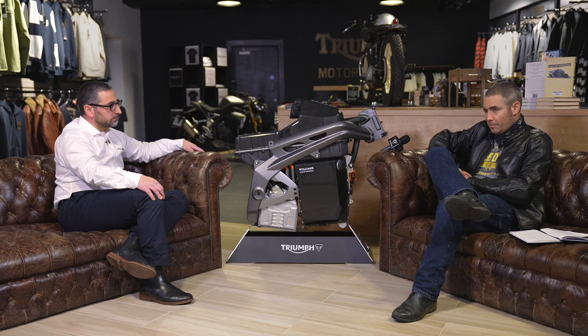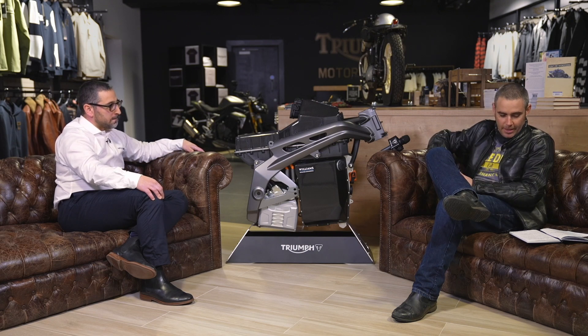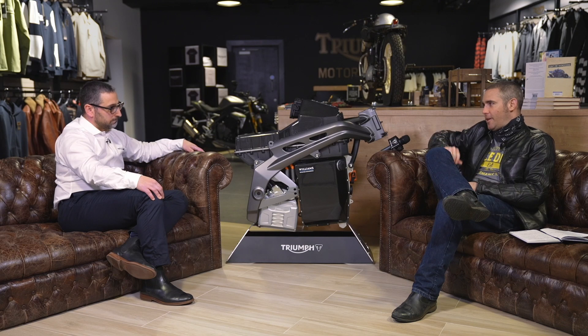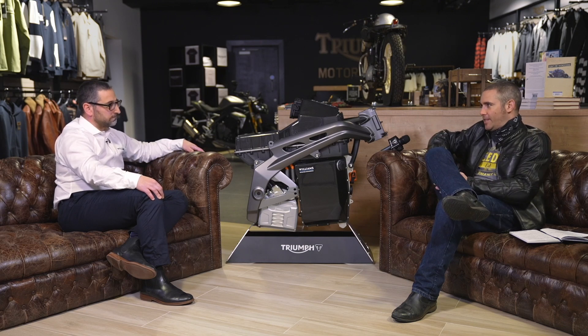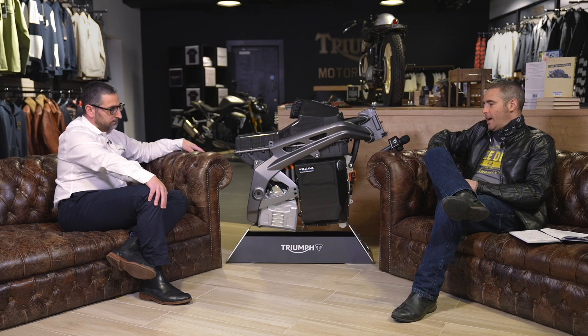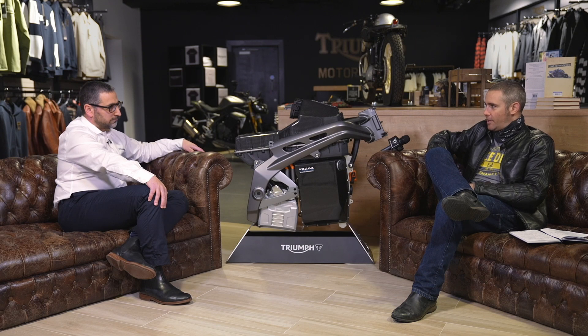That is one thing — I've ridden pretty much every electric bike on the market, and you always feel immediately that it's an electric bike as soon as you take it off the stand. The three things that every petrol powered motorcyclist points to when asked what's preventing them from moving to electric are price, range, and recharge time. What are you going to do to persuade more petrol powered motorcyclists to switch to electric with the technology you're putting into the TE1?